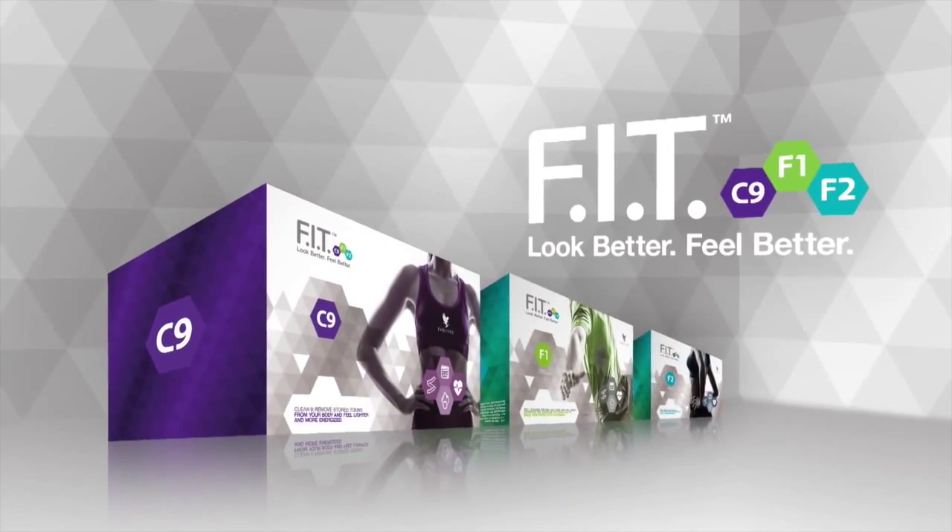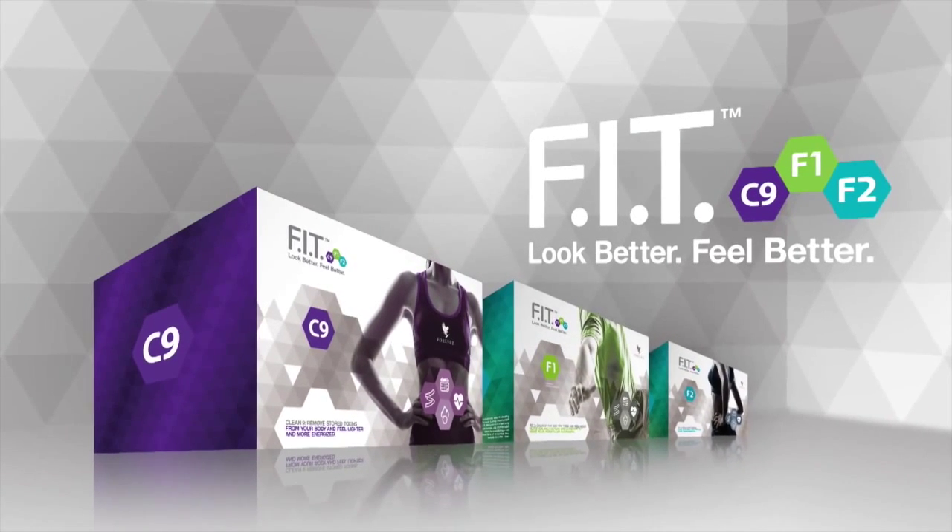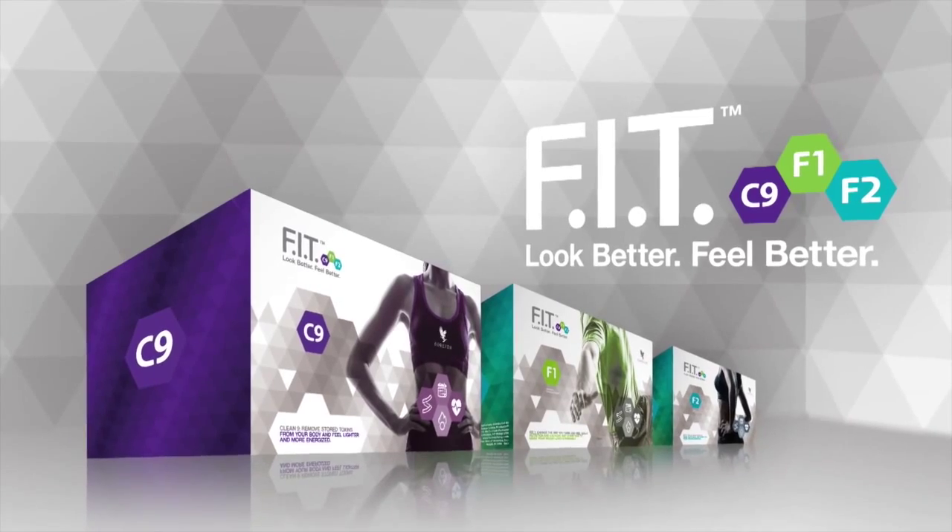The most exciting new innovation from Forever Living Products. The key to transforming your life is Forever Fit.